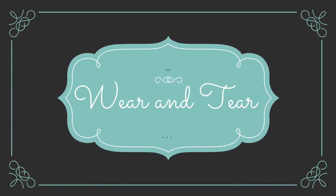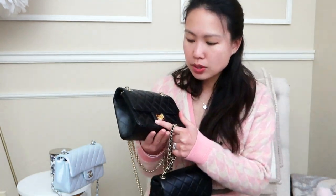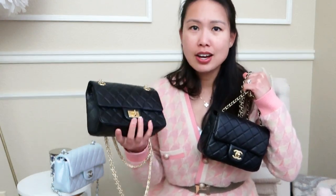Moving on to wear and tear — honestly, I don't see any on any of these bags. No scratches on the hardware and the corners are all doing fine. I was most worried about the lambskin since it's known to be the most delicate, but it's held up well. The distressed calfskin is the oldest and it's hard to tell what's new versus old given the texture, but I don't see any deep scratches.